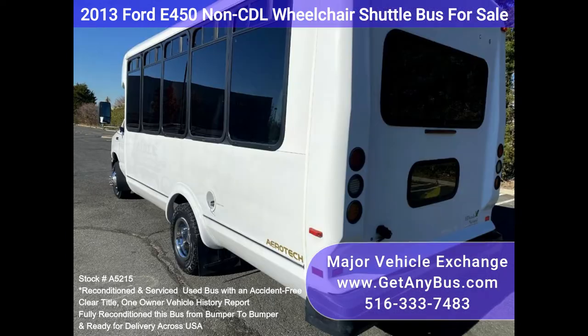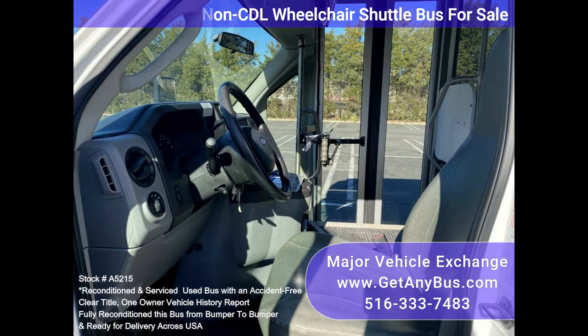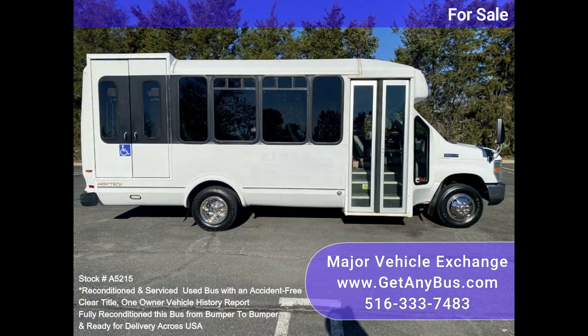Inspections are welcome. We have reconditioned this bus as needed and detailed it to give it an excellent appearance. The bus is in mint condition, was well cared for, and serviced regularly. It was fully serviced and inspected as part of our reconditioning process, and any repairs were done as needed to make this bus fit for any use.